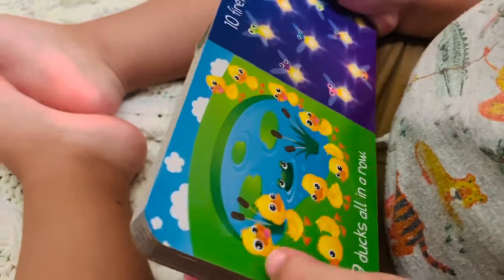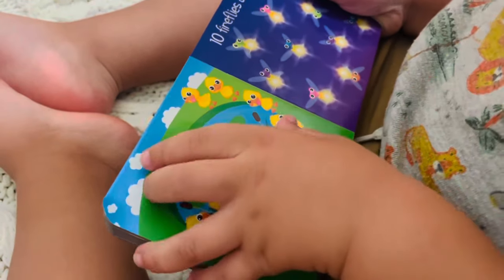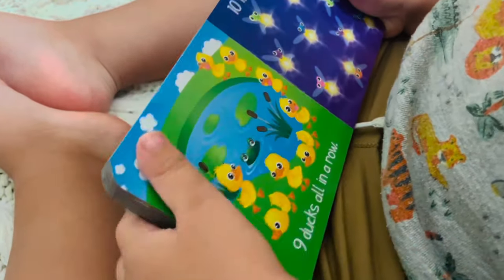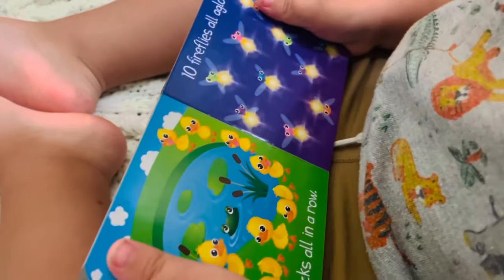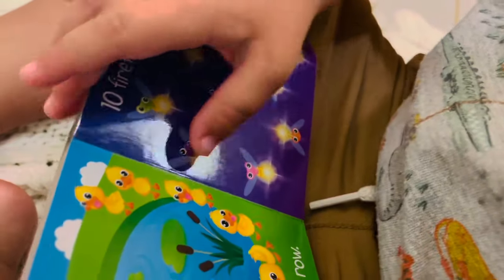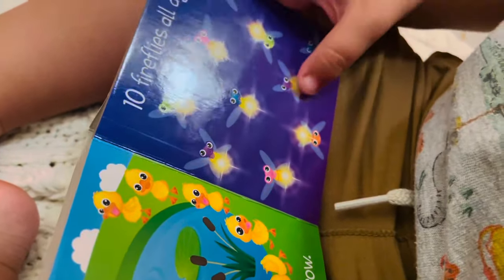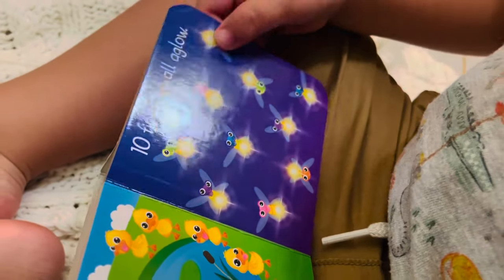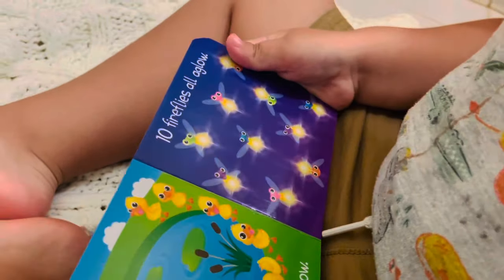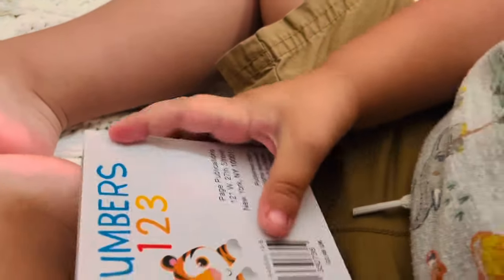How many ducks? One, two, three, four, five, six, seven, eight, nine. Nine ducks all in a row. And how many fireflies? One, two, three, four, five, six, seven, eight, nine, ten. Ten fireflies all aglow. Good job. Thank you for counting with us.